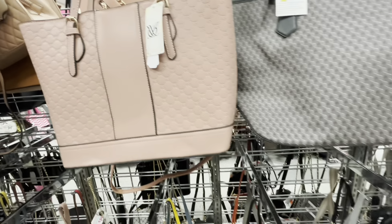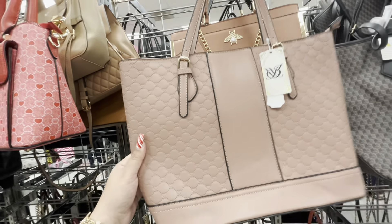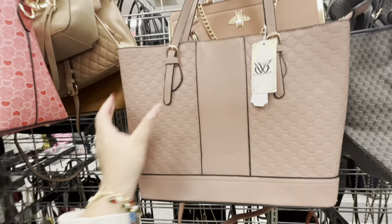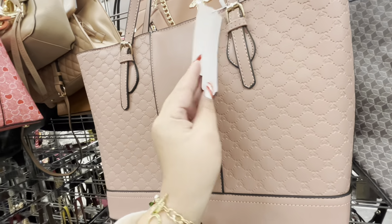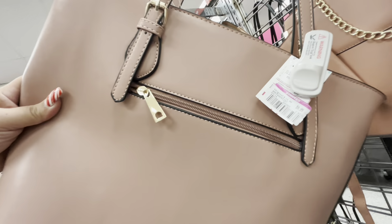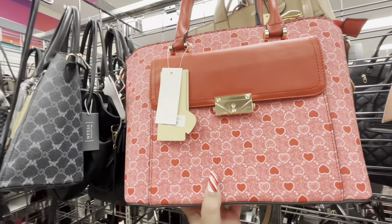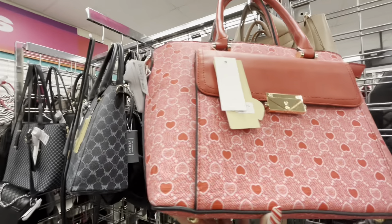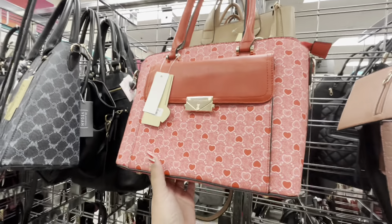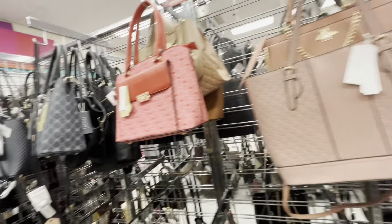Hey friends, welcome back! We're here at Didi's Discounts again. I love coming to this store. They're already bringing out Valentine's purses — this one has little hearts on it, feels really nice, only $9.99. And look at this one — hearts, so pretty for Valentine's. And this one is already on clearance at $11.99, which is weird.